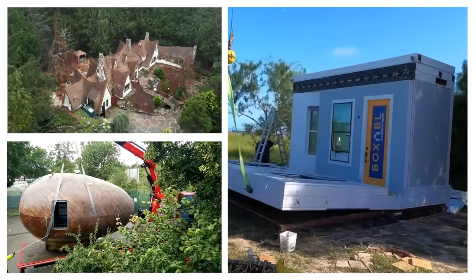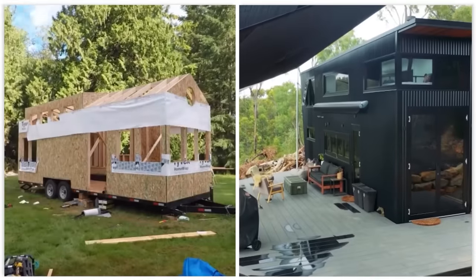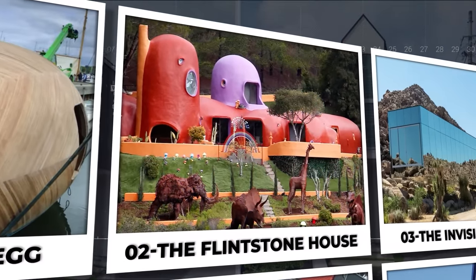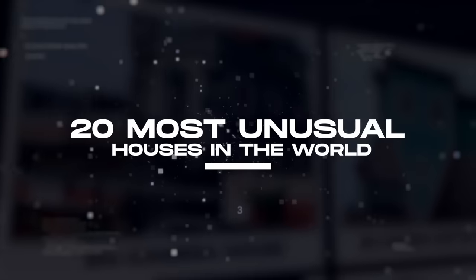We all know houses are constructed in different patterns and structures according to the architect's creativity. However, some houses are designed so absurdly that they're considered unusual. We've toured around the world to explore 20 of the most unusual houses and have gathered them for your review. Join us as we explore 20 of the most unusual houses in the world.